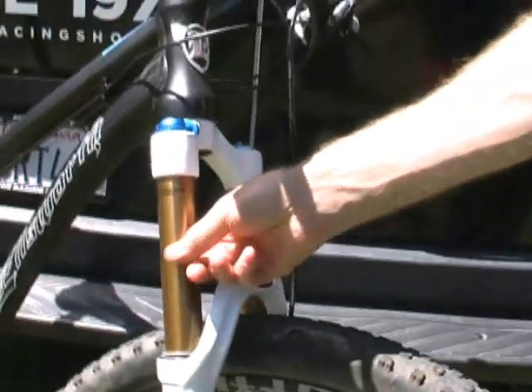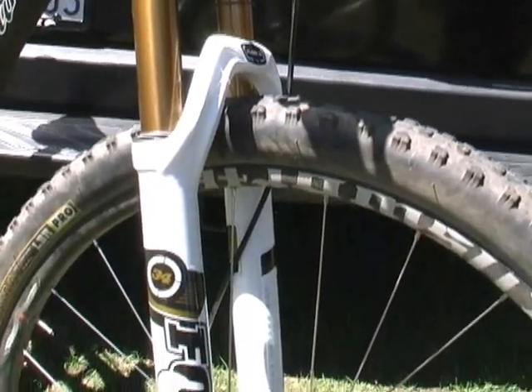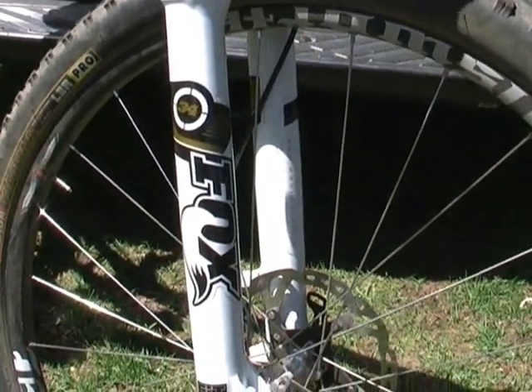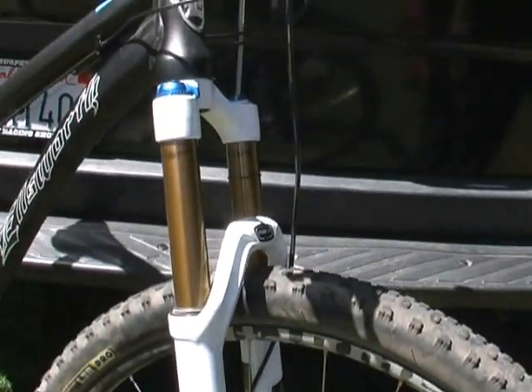What we have is a brand new 34mm outside diameter tube — it's new for this year. It's 29er only and available in two different models. The float, that's what we're looking at here: a 140mm travel float RLC. You can also get it in a Talas, which is travel-adjust, 140 to 110.